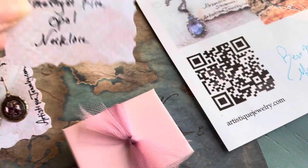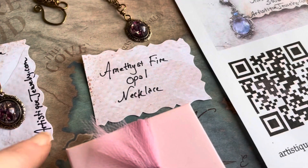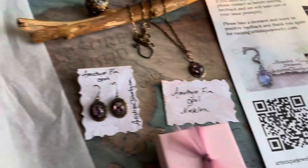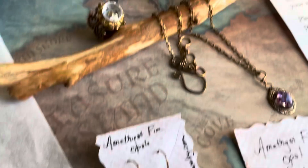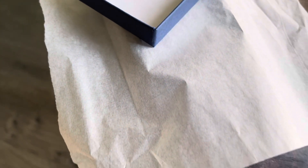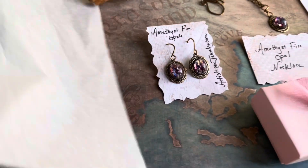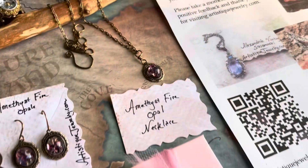The amethyst fire opal necklace has a description on the back. The only thing I didn't do on there is I usually put my website or my business name. They get a handwritten note, and these jewelry pieces are generally packaged in tissue paper with cotton on the inside.